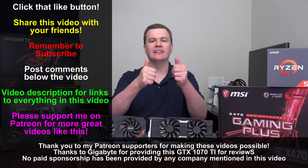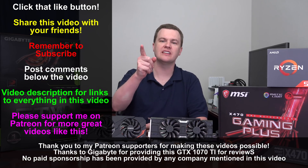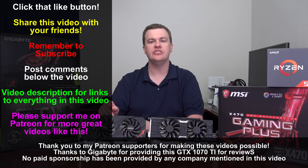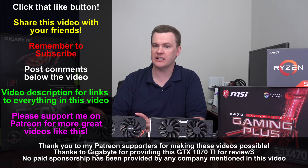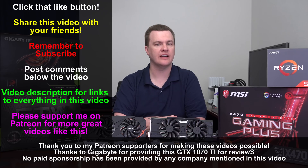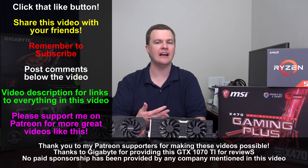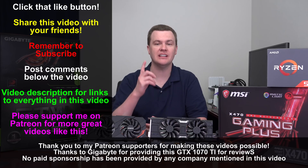Like this video if you like it, share it with your friends if you loved it. Remember to subscribe using the big red button directly below. Questions and comments in the comment section, links in the video description. Let me know: do you want to see 1070 Ti versus 1080 Ti? 1070 Ti versus 1070 and 1080? Or Vega 56 versus the 1070 Ti? Let me know in the comments what other GPU comparisons you'd like to see, and whether you'd like to see different games tested. Thanks so much for watching — I'll see you in the next video.